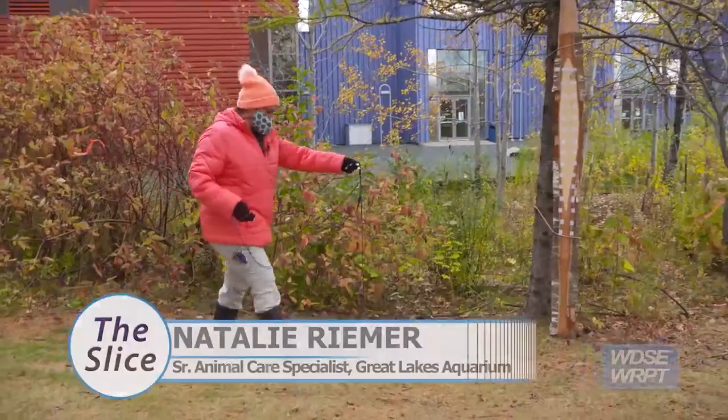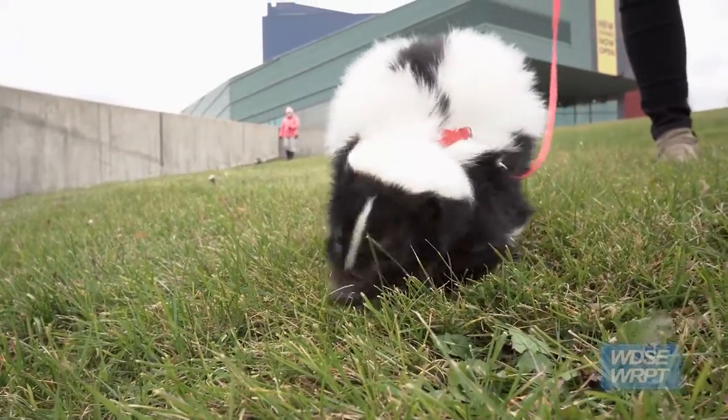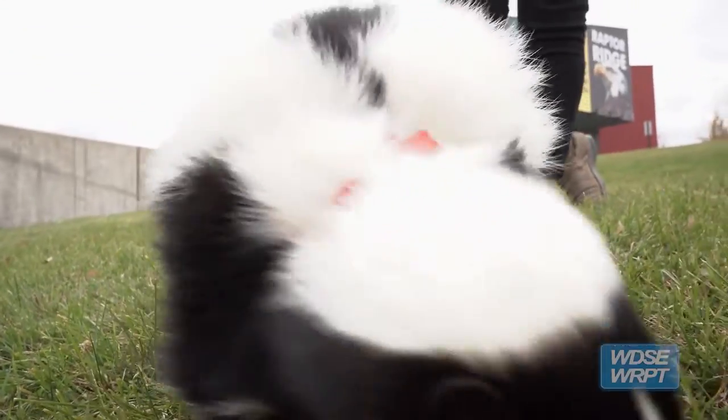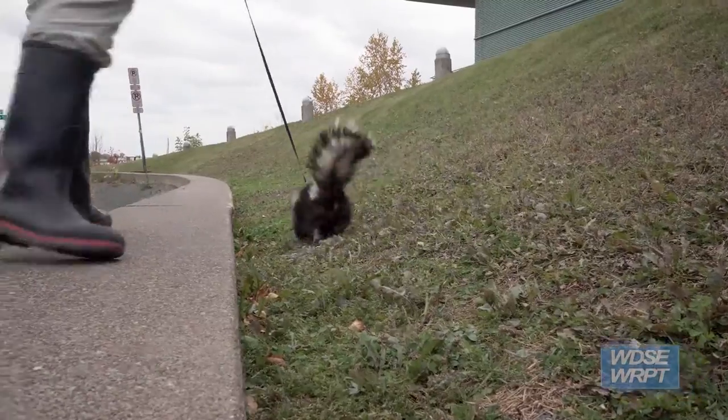We usually bring the skunks out about once a day for usually about a half hour. It gives us a really good opportunity to let them be skunks, so they get to do some exploring.